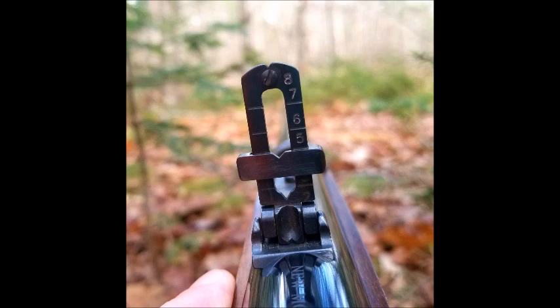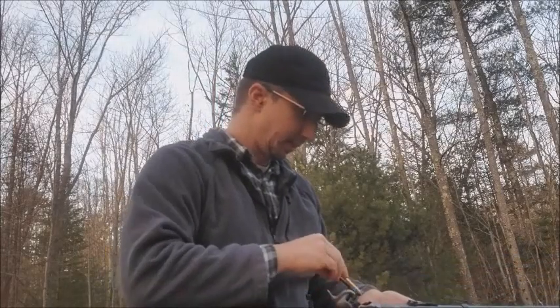A notable unit that used Sharps rifles during the Civil War was the 2nd U.S. Sharpshooters and the 13th Pennsylvania Reserves.